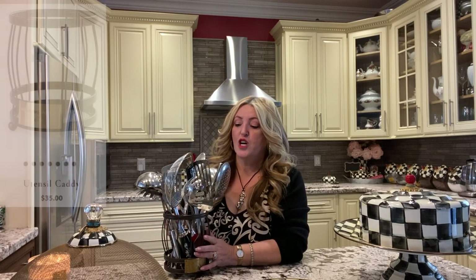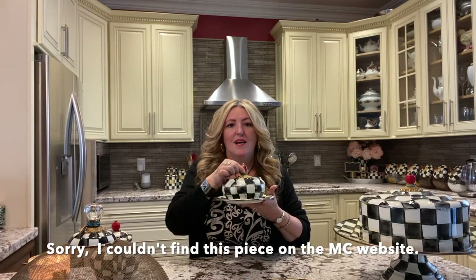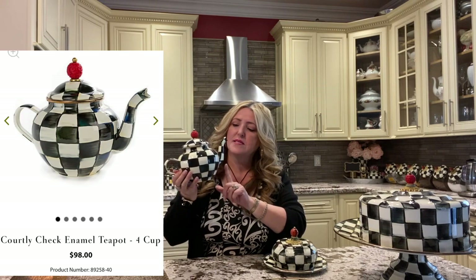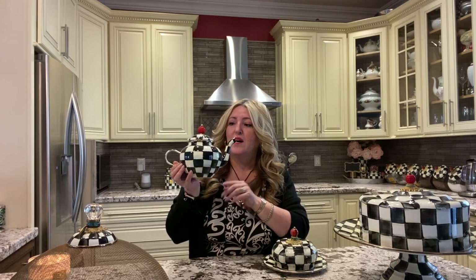This is also another piece from Mackenzie Childs, but it isn't checkered or any other pattern — it does have the Mackenzie Childs plaque and this is just where I keep my utensils. My next piece is this butter dish, which is super cute. And then this one — I believe it's the four-cup teapot — which I absolutely love. Me being a tea-obsessed fanatic, this is perfect.